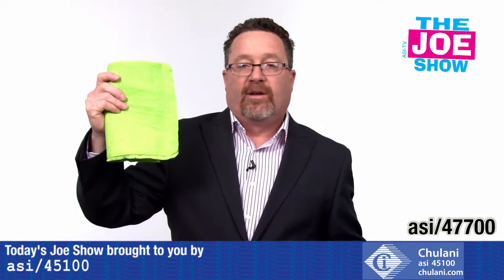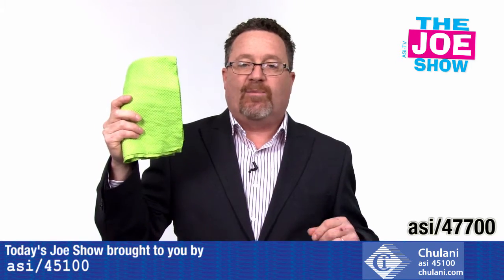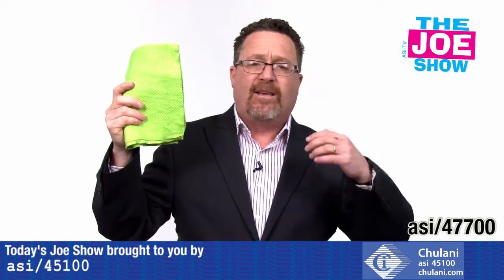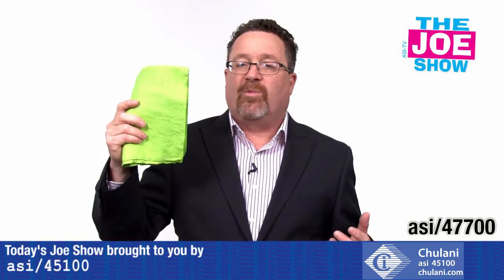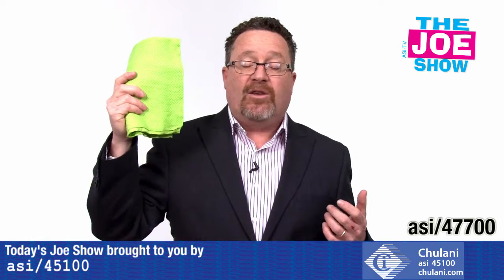This next product is a cooling towel. How it works is you dip it in water, wring it out, and wave it in the air to activate it. It's going to keep you 20% cooler than the outside temperature — so if it's 85 degrees outside, this is going to feel like 65. If you're getting hot, put it on the back of your neck or on your forehead. Great for gyms and spas, but also for construction workers, anyone who works outside, and landscapers.